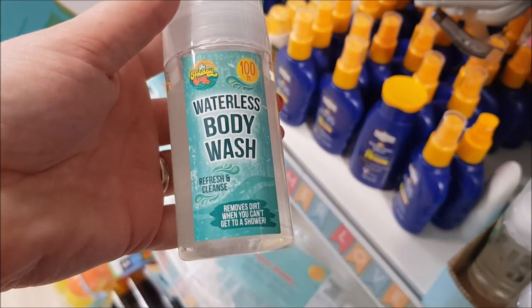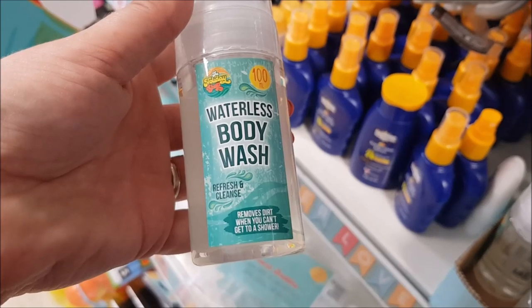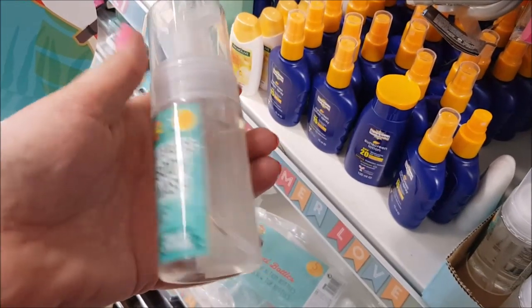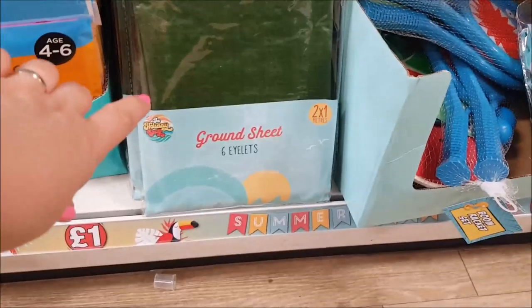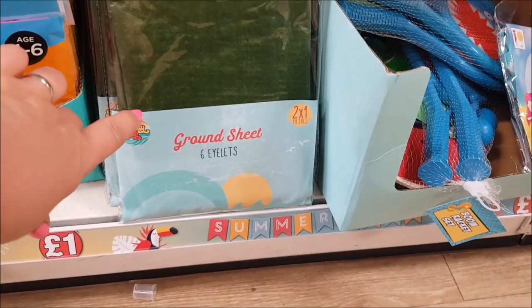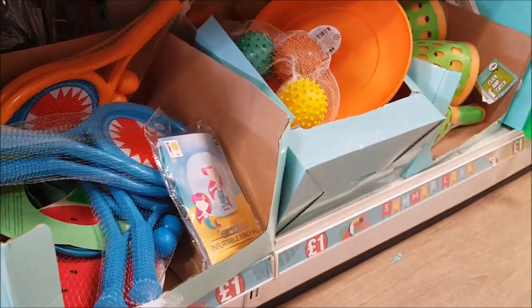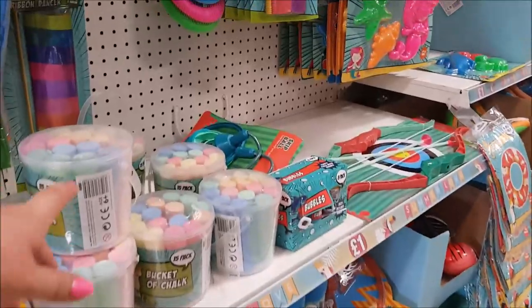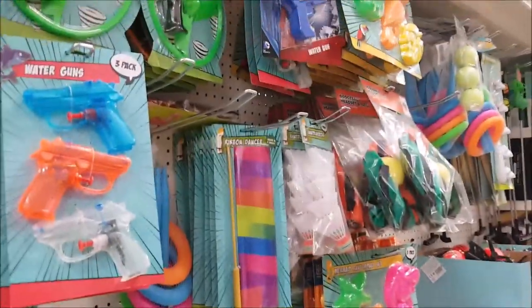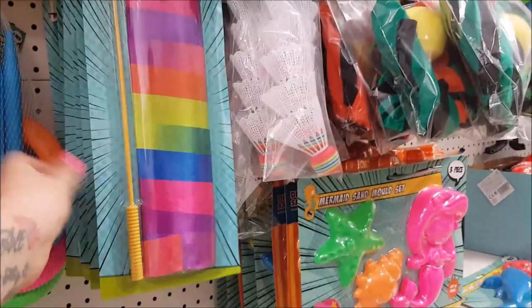Here we've got some waterless body wash that refreshes, cleanses, and removes dirt when you can't get a shower - a 100ml tub. There are ground sheets down the bottom, two by one meters with six eyelets. Then there's a section with all sorts of kids' toys: bats, balls, bubbles, chalk, water guns, and various games.